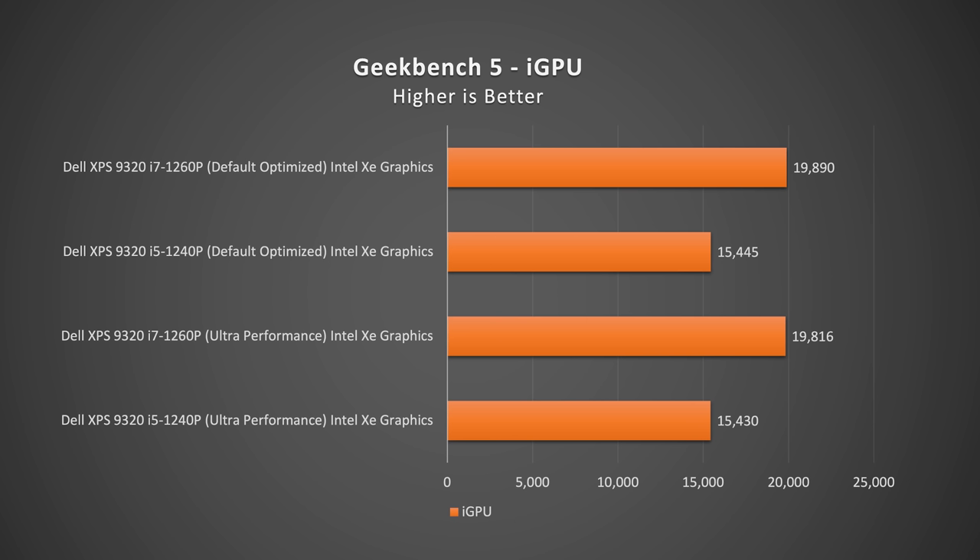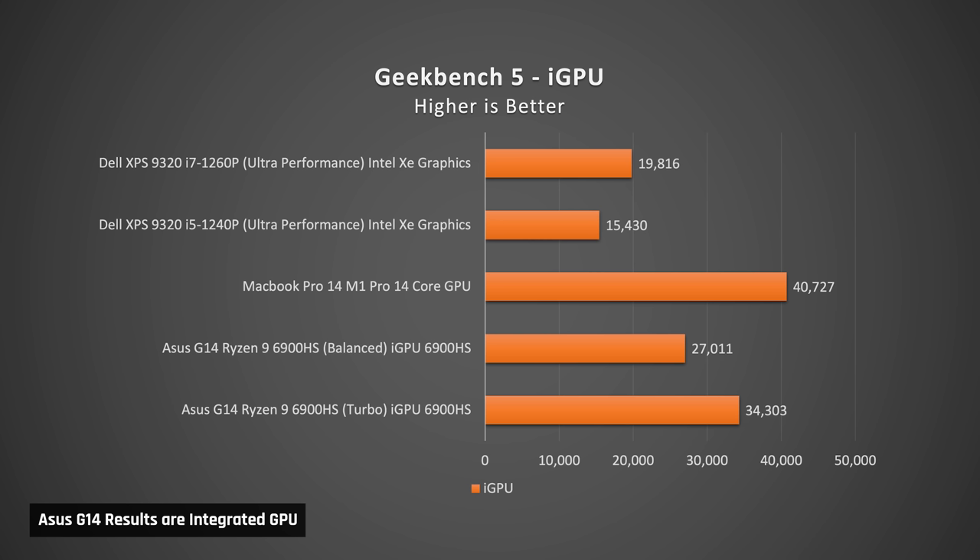Normally I don't like to run Geekbench's iGPU tests on these processors, because the integrated GPUs in these Intel chips are very weak — you really can't do anything more than play the most basic of games with these, and certainly no video editing. However, I did test it here for completeness, and you can see that the i7 is massively faster at around 29% — that's incredible. Just a note: the iGPUs available in Apple's M1 or M2 chips or AMD's Ryzen 6000 series are far more powerful than these.